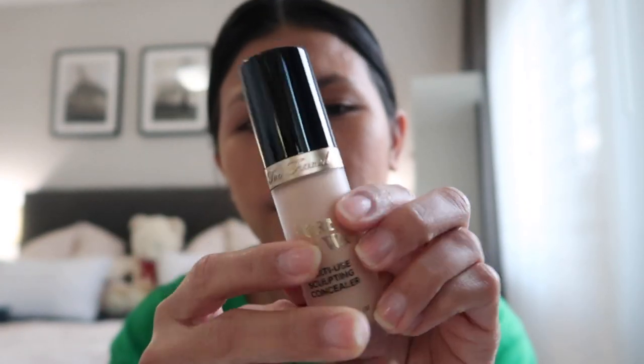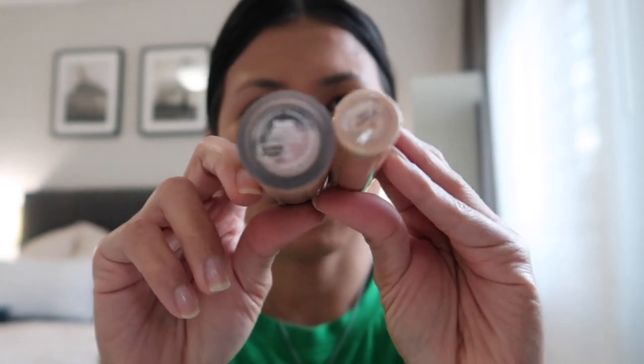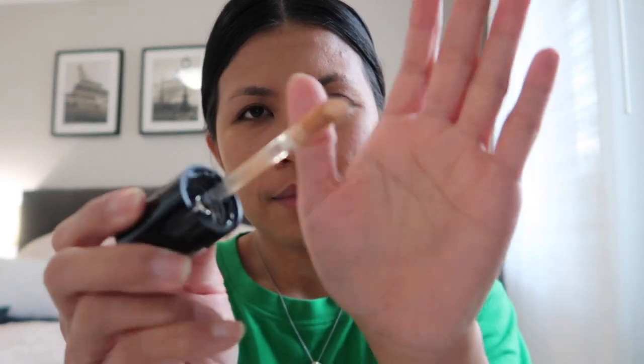But this one — ito yung sa Too Faced — sobrang laki talaga nya, guys. Kita niya naman yung difference nya. And let's see kung ano yung wand nya — two foot wand yung sabi nila. Sobrang bango nya, guys, in fairness, compare sa Tarte na concealer. But the Tarte one is really my favorite concealer — nabibilhin ko talaga pag maubos na.